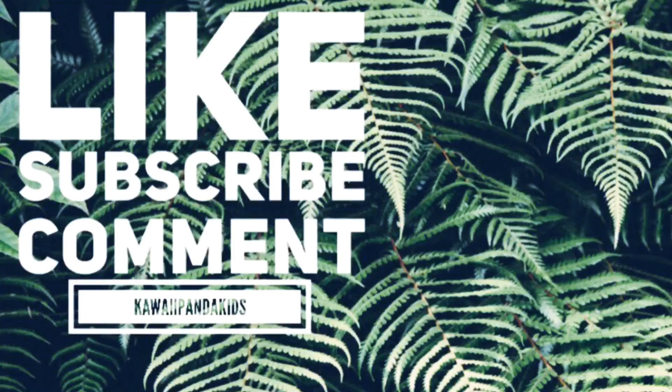Don't forget to click the subscribe button here, and click up here to see my last video. I'll see you later!